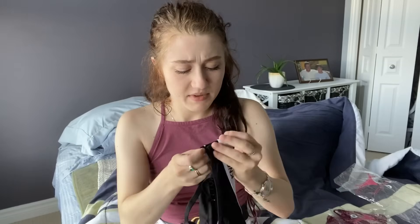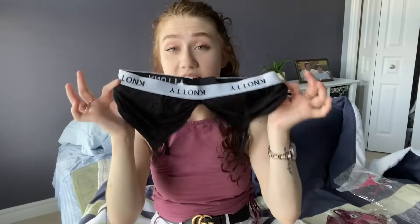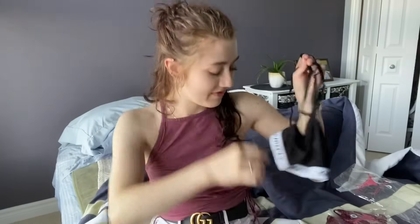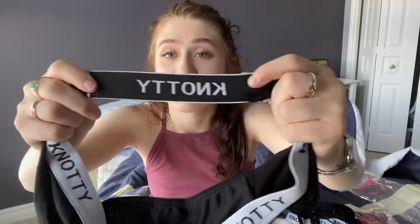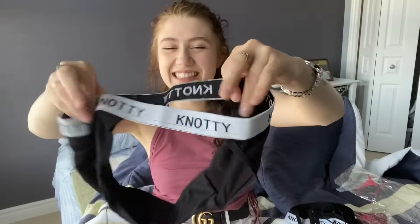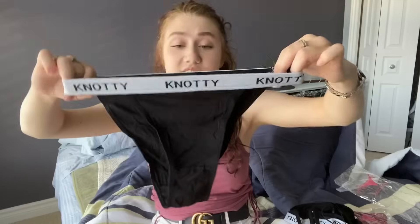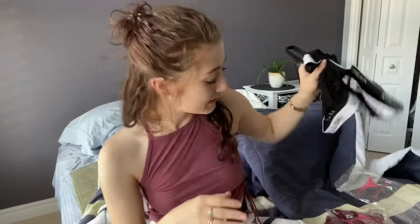I'm just going to open them and then we're going to try them on. Make sure you guys leave a like, comment, and subscribe if you like the video. Let me know which set you like more - the workout set or the lingerie set. So this is the bra. I'm guessing this is going to be too big - I can already tell. It actually feels like Calvin Klein, it feels super nice. It's really cute, pretty good quality. It reminds me a lot of my Calvin Klein bralette.